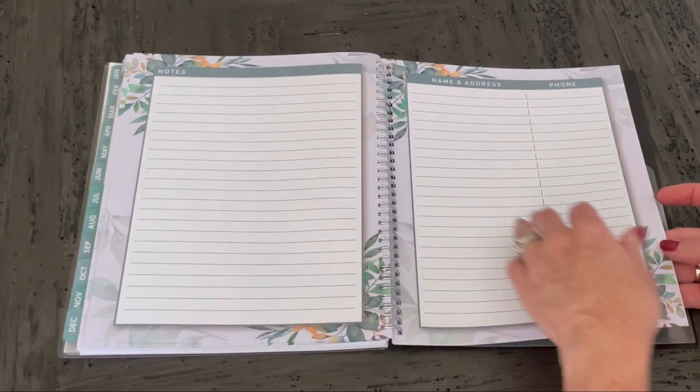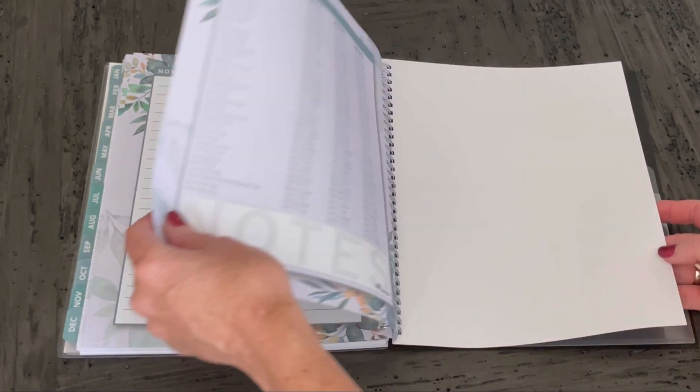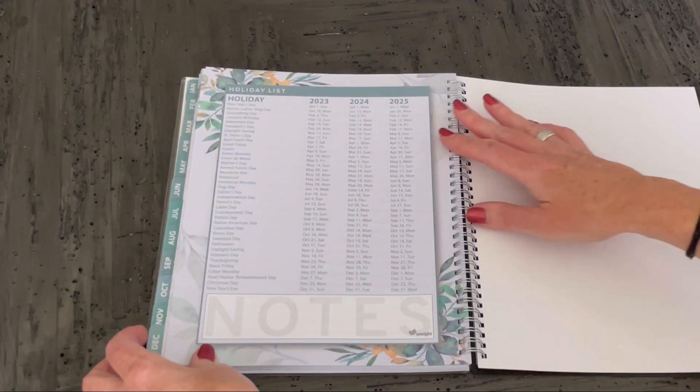Extra pages for notes, which are awesome — we always need that. And then names and addresses. And in the back, it has the holidays.